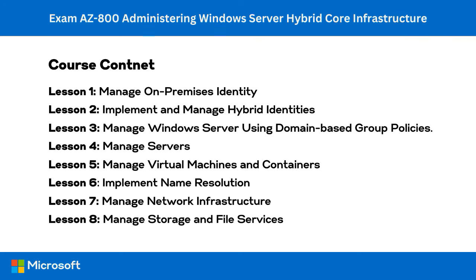This course consists of eight lessons, each broken down into sub-lessons between five to 15 minutes in duration, although some lessons are a little longer. The lessons have been grouped to easily map to the exam objectives. Lesson one, manage on-premises identity, covers the content for the following exam objectives.